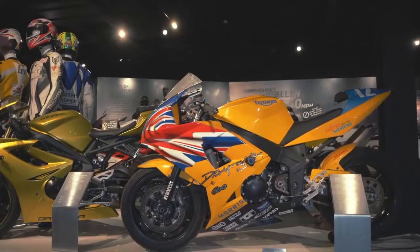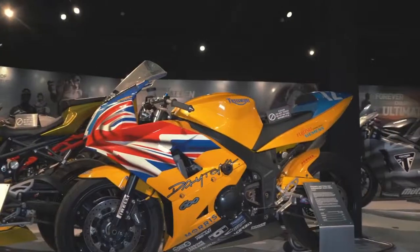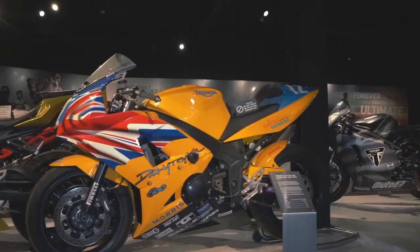The previous generation for us — the Hinkley 600 four-cylinder Daytona. Again very successful. This bike was campaigned by Bruce Anstey.